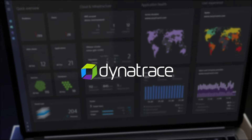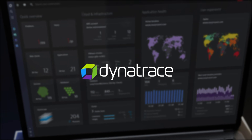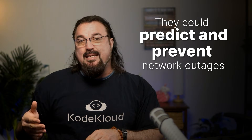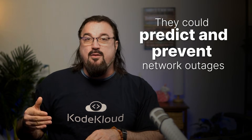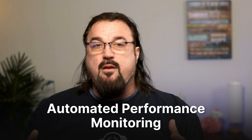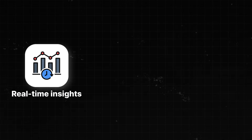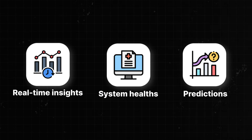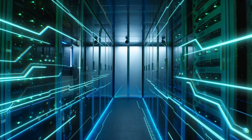Verizon integrated a third-party product called Dynatrace and its Davis AI engine and machine learning into their DevOps process. This meant they could predict and prevent network and server outages before they affected millions of customers. They also embraced automated performance monitoring, giving their teams real-time insights into system health as well as predictions about when things would go wrong.